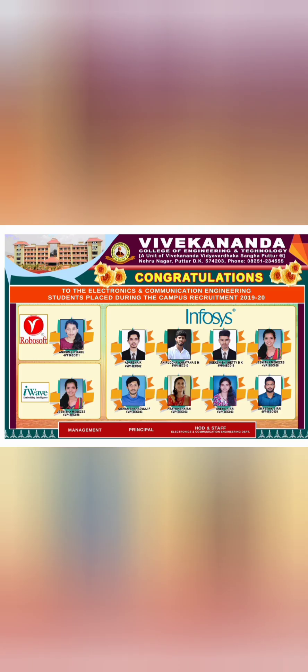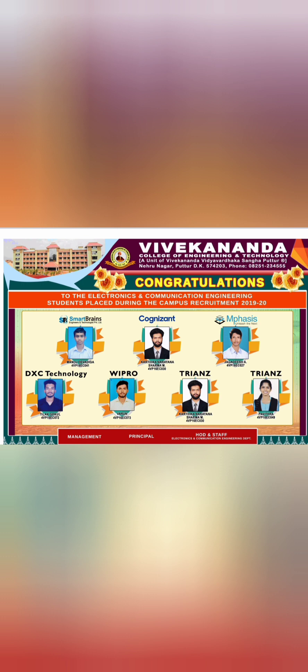Moving to the Electronics and Communication Engineering department, students were placed in RoboSoft, iWave, Infosys, DXC Technology, Wipro, Triance, Cognizant, Emphasis, and Smart Brains.